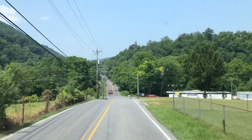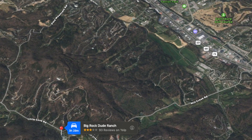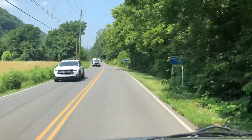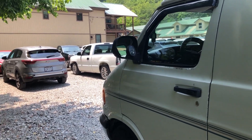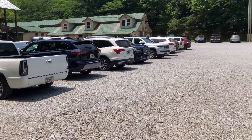Hello friends, we're in Pigeon Forge, Tennessee, just off the main strip headed to Big Rock Dude Ranch horseback riding and farm zoo. I've got a little shaded spot here right along the creek — let's go check this place out.